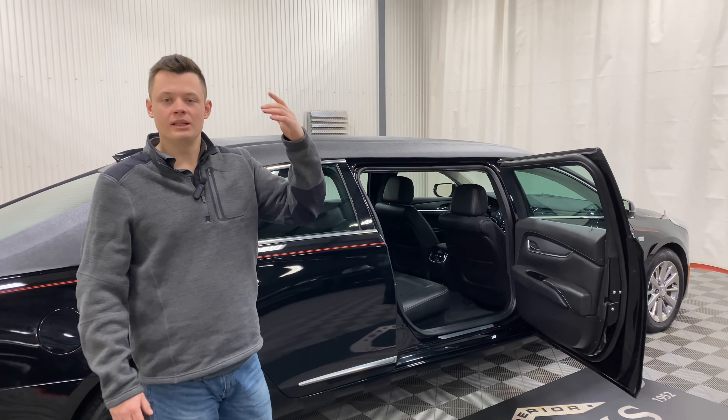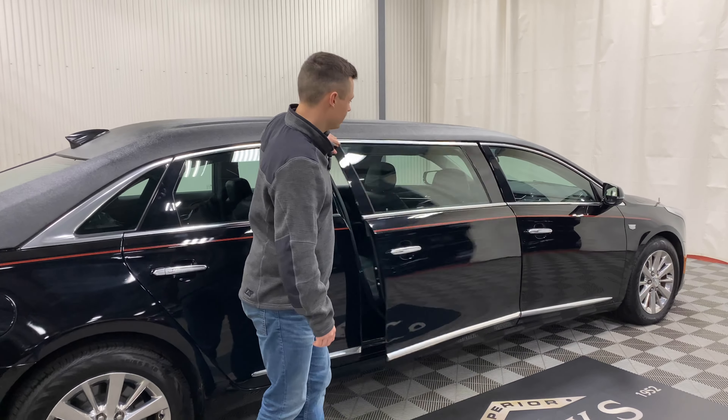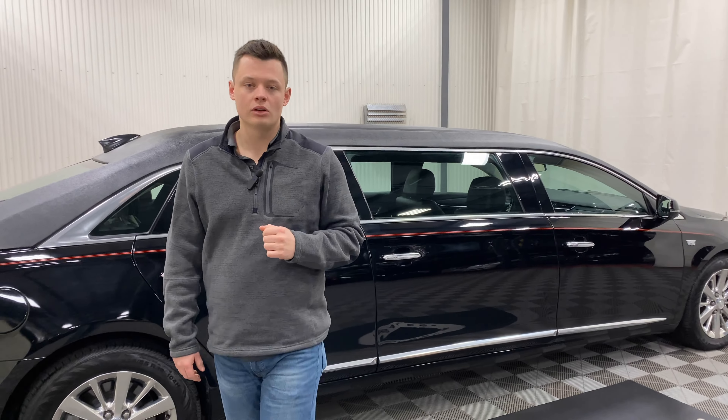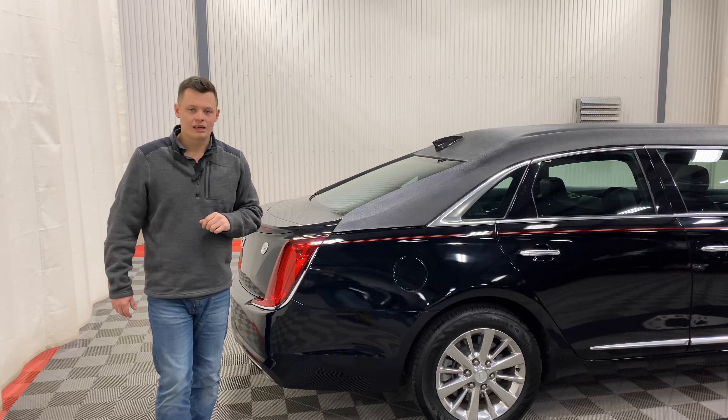That raised roof gives you more room inside the cabin and a little bit more of a prestigious look while you drive down the road. It's a little bit closer to a presidential style, but not a commercial glass.